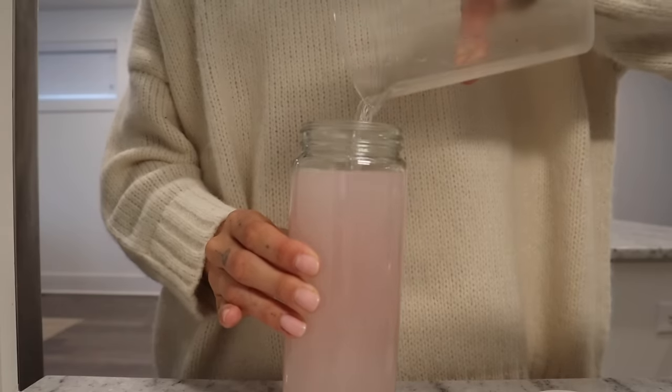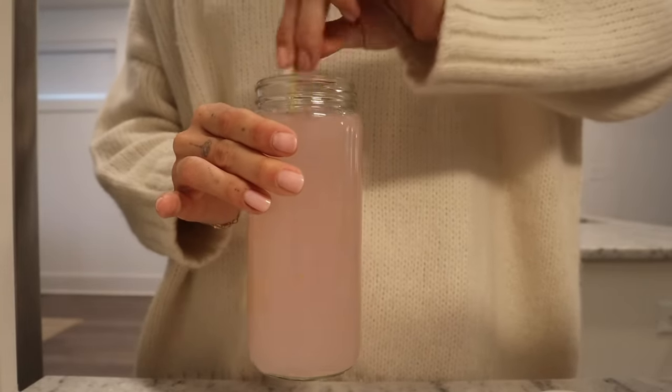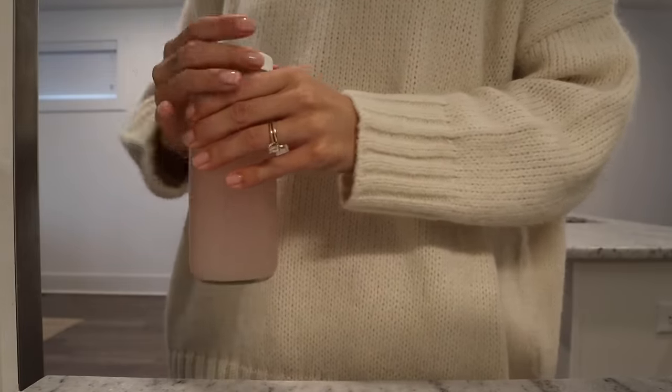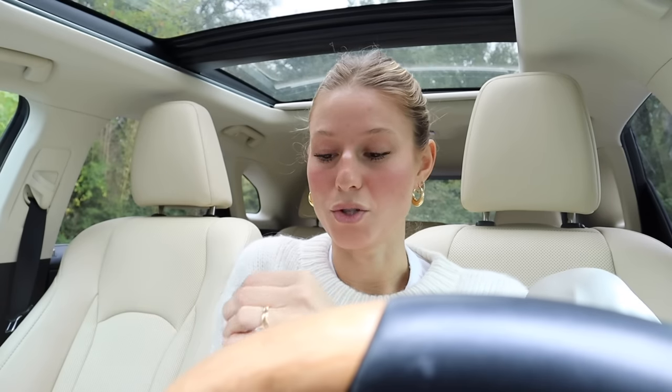There are so many different electrolyte packets on the market, but what stands out about this one is that it actually benefits your skin. It contains minerals like magnesium and potassium to help the body absorb water more effectively, and it has no added sugar, preservatives, or artificial ingredients. I brought it in this little glass container to the salon — I love how it comes in pre-portioned packets.